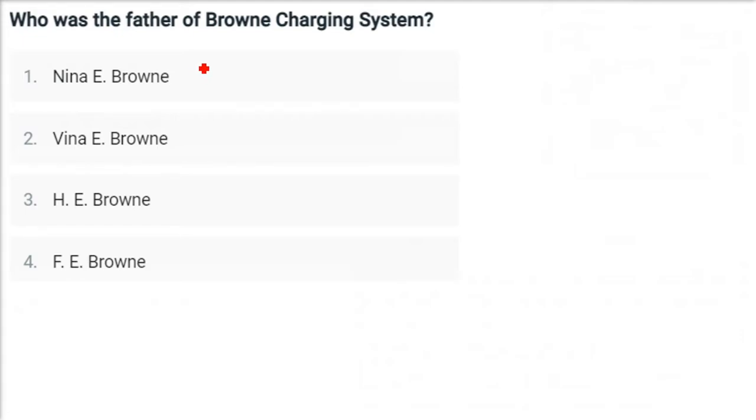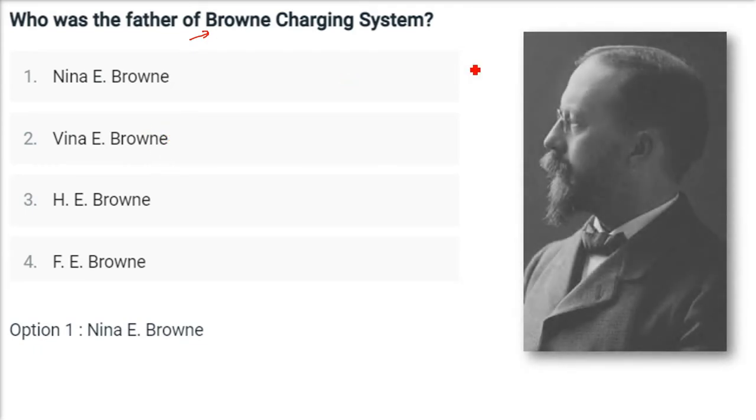Who was the father of the Brown Charging System? The father of the Brown Charging System is Neena E. Brown. He is the gentleman — Neena E. Brown — the father of the Brown Charging System.